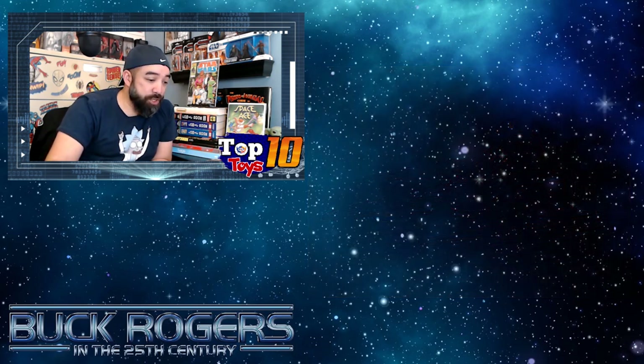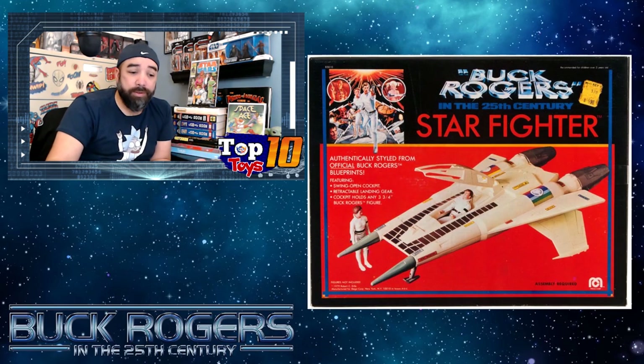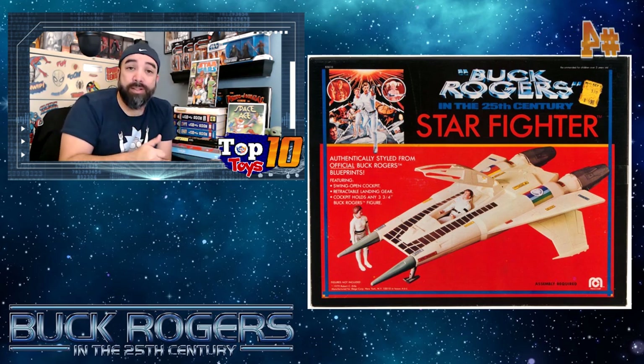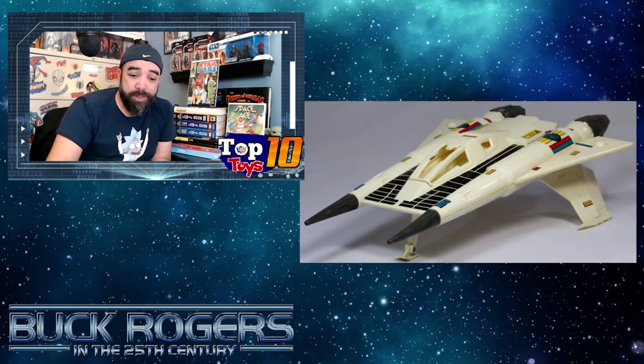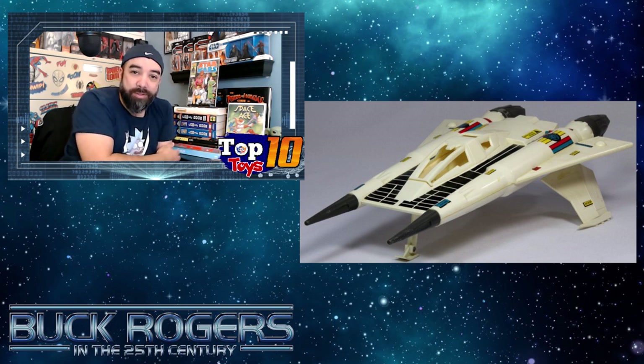Number four is another ship from this line: the Starfighter. It's a very cool design. Your figures — whether they be G.I. Joes, Buck Rogers, or even Star Wars guys — could just pretty much fit in that cockpit if you wanted, since they're all similarly sized. The Starfighter is coming in at about $400 if you can find one in the box. The white plastic is going to show its age over the decades, looking a little bit like coffee-stained teeth, but it is what it is.